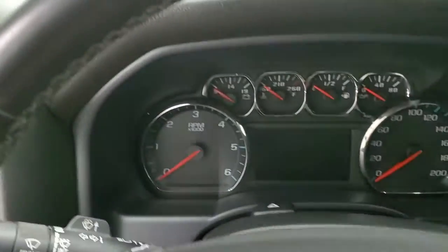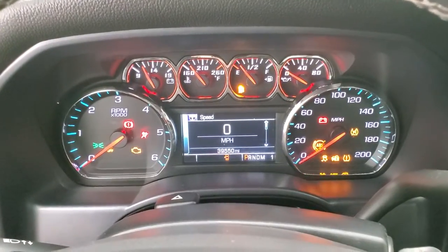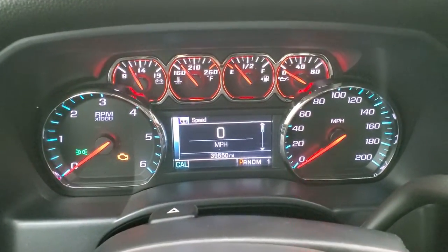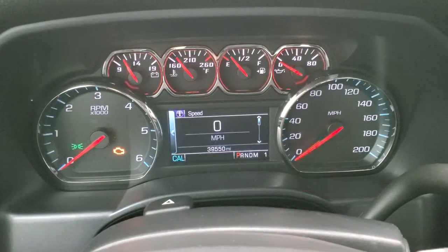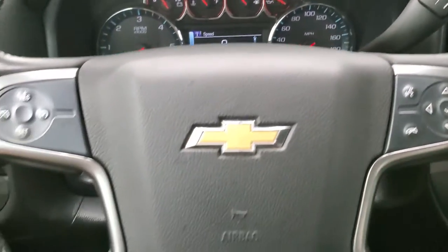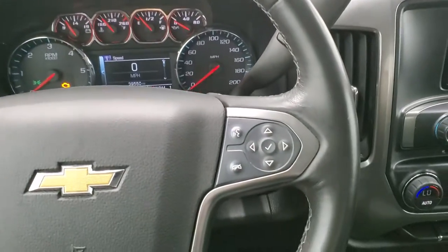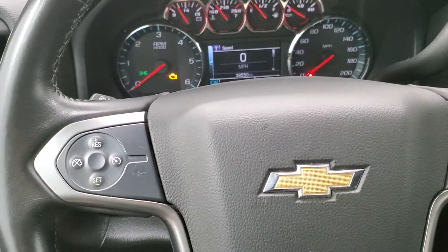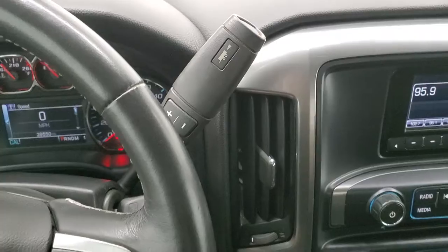We'll hop inside, turn the ignition on so we can check out the miles and the radio and everything the interior has to offer. You can see that this one has 39,550 miles on it. Digital speedometer, you do get a compass display, and that instrument cluster is very nice and clean. It comes with a leather-wrapped steering wheel. Bluetooth and information center controls on the right, cruise controls on the left.